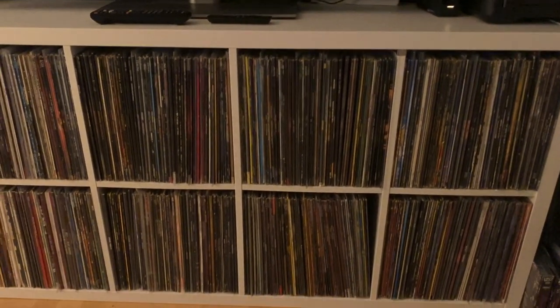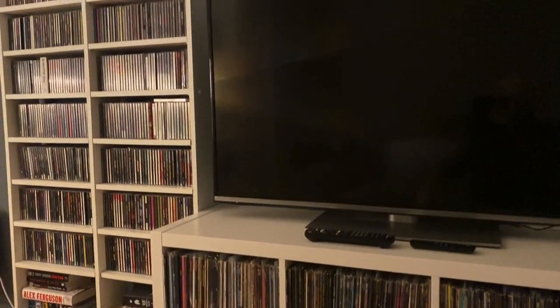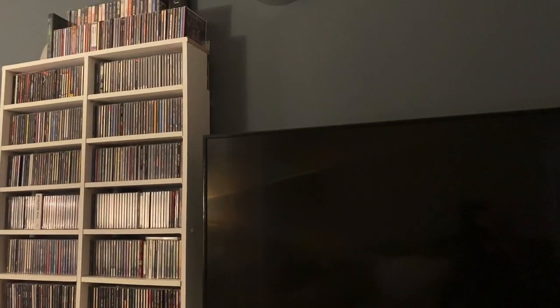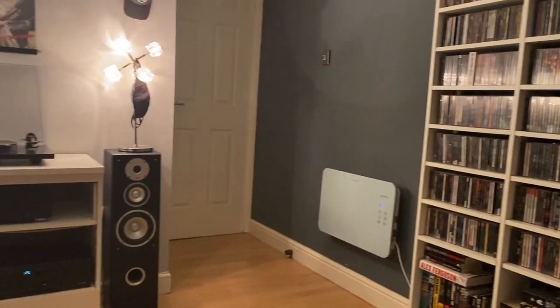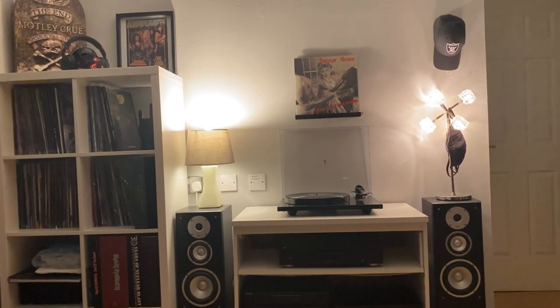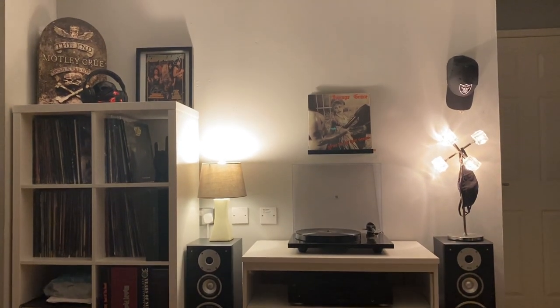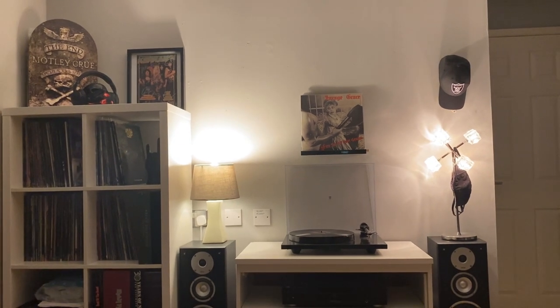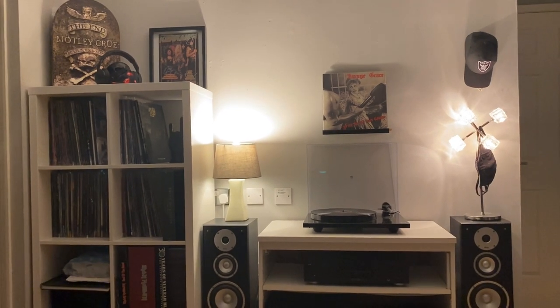So that is my room tour - not massive, and you know what it's like, we could always go bigger and better, but this is what I have for now. Hope you enjoyed that - please as always leave a comment, let me know what you think of my very first music room tour, and I'll speak to you guys very very soon. Cheers.